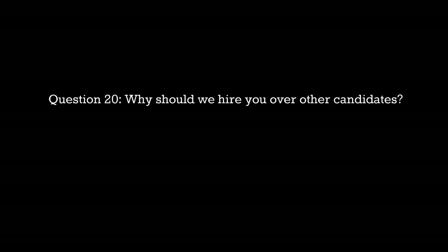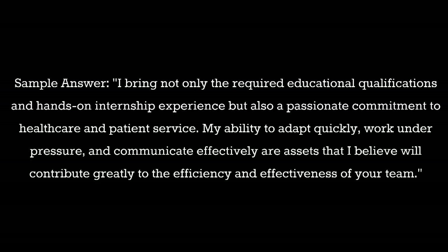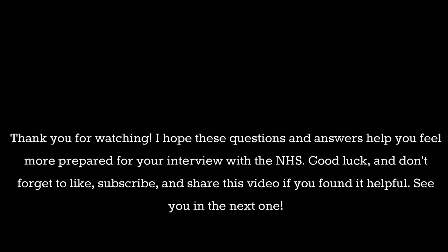Question 20: Why should we hire you over other candidates? Sample answer: I bring not only the required educational qualifications and hands-on internship experience, but also a passionate commitment to healthcare and patient service. My ability to adapt quickly, work under pressure, and communicate effectively are assets that I believe will contribute greatly to the efficiency and effectiveness of your team.